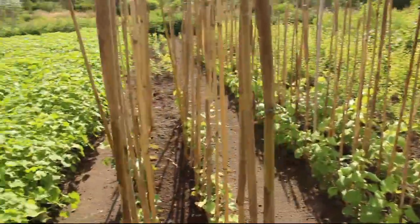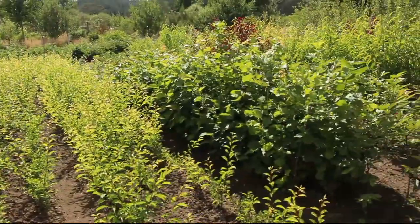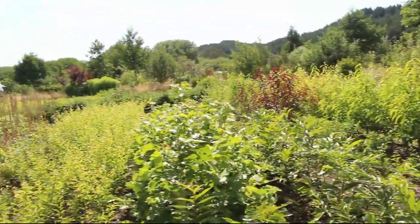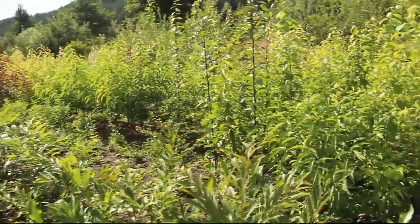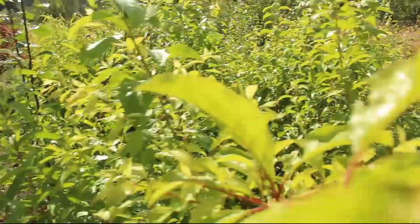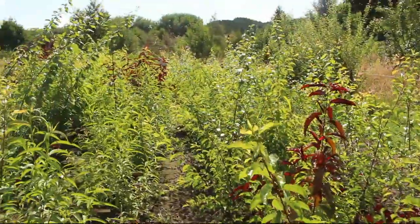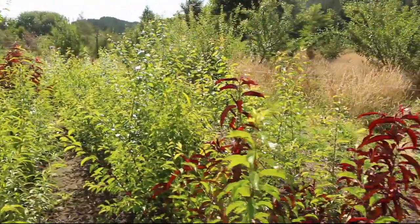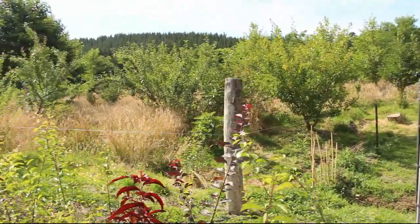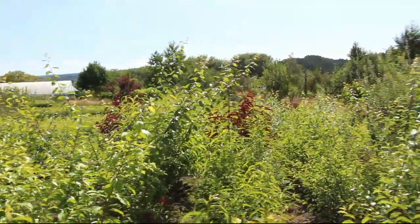And here we have the nursery: baby grapes, mariana rootstocks, hazelnuts, chestnuts, peaches — everything. It's all looking pretty amazing, the whole thing, and it's a real blessing being able to have this space to work in. Right around the outside of the nursery and the seed gardens is our forest garden, which is getting pretty impressive — big trees on the skyline all around us now, surrounding the whole garden.